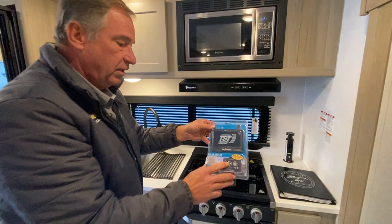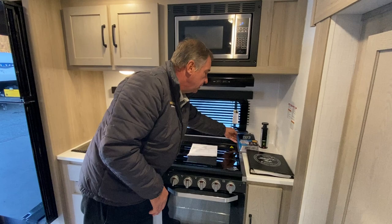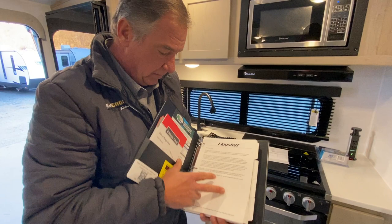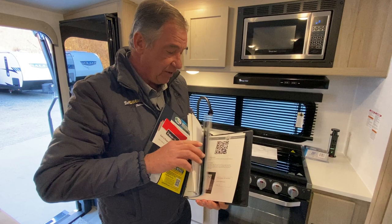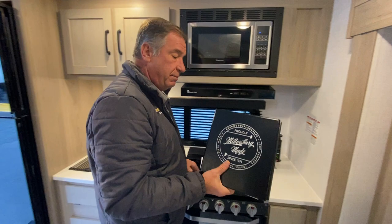Back here we've got our TST monitoring system. It comes with the entire monitoring system — that's a wireless device, standard with this product. As well as a really well-made binder that tells you everything about your camper. It has all your warranty cards set up, questionnaires, and QR codes you can use to look up information. You don't have to search through a loose packet — it's already built for you in a binder.